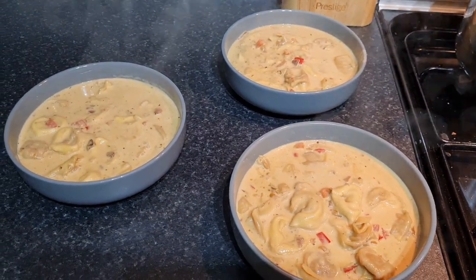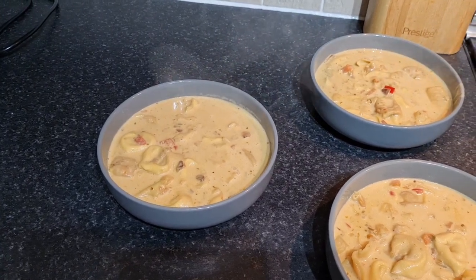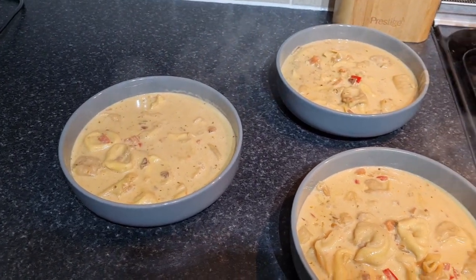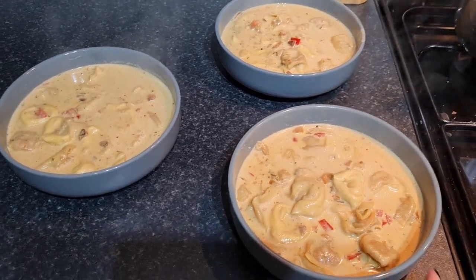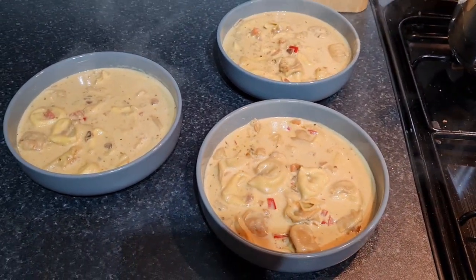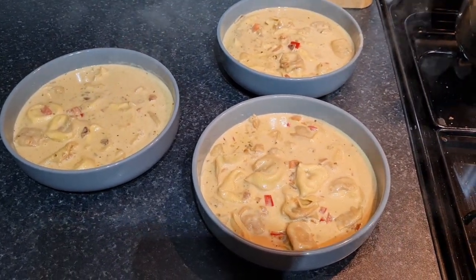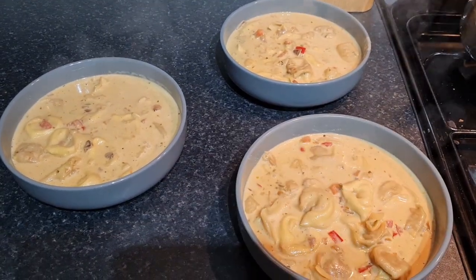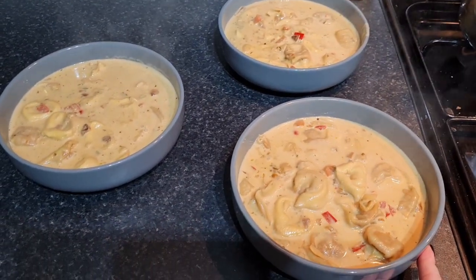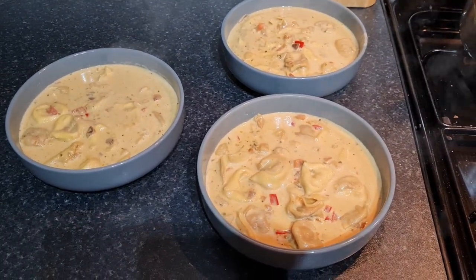This evening we are having tortelloni soup. My mother-in-law's here for tea — there were two more plates. The children have just got chicken nuggets as they've had curry and all sorts at school today because they're doing Christmas things, and they've been eating treats. We're all going to eat together and have a lovely evening. That brings us to the end of today's video of some meals we've eaten over the last couple of weeks — I hope you've enjoyed it and I'll catch you in the next one!